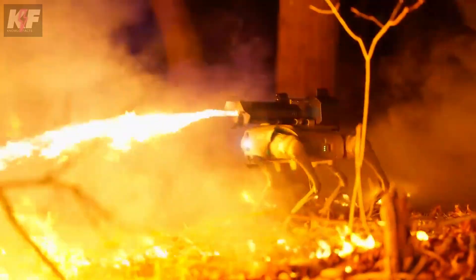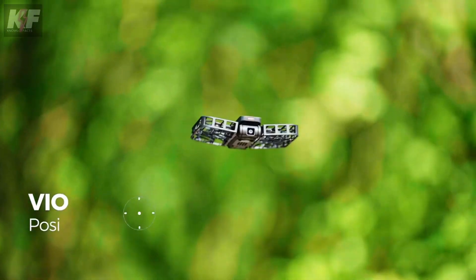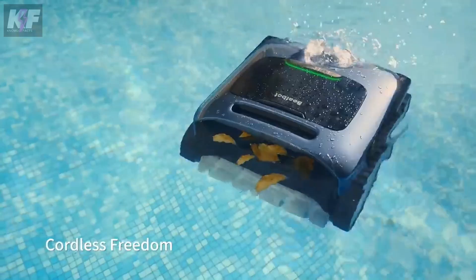Gone are the days of simple devices. Now, even the weirdest ideas are becoming technologically innovative gadgets. Check out our list of unique gadgets for a glimpse into the future. Dive deeper and explore further.